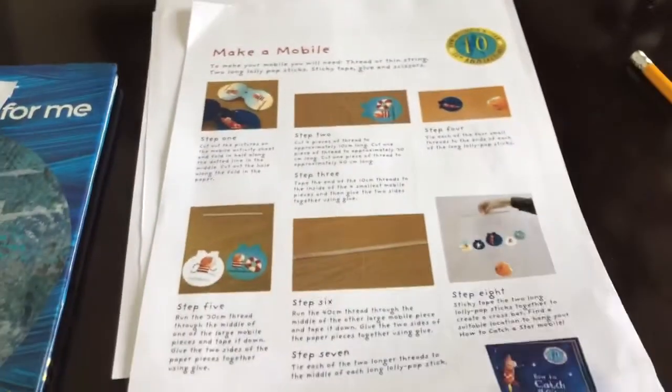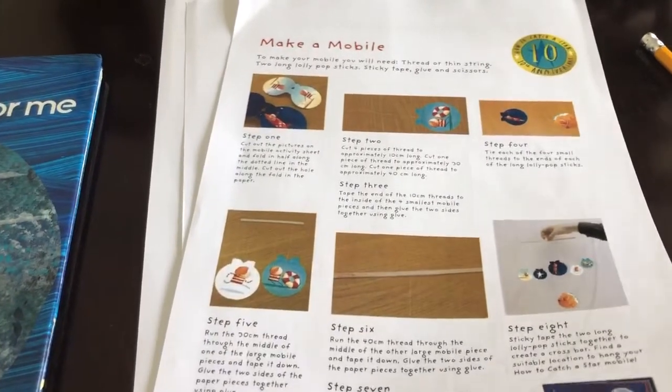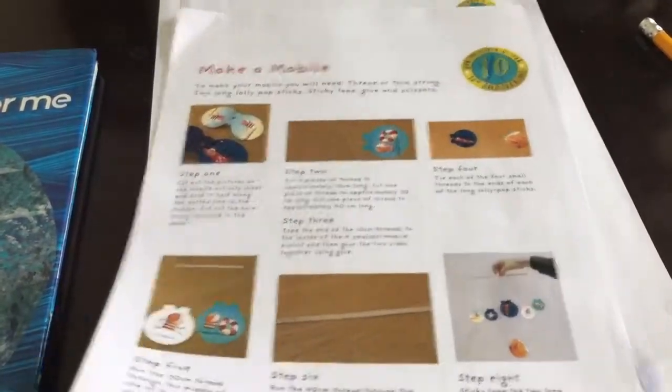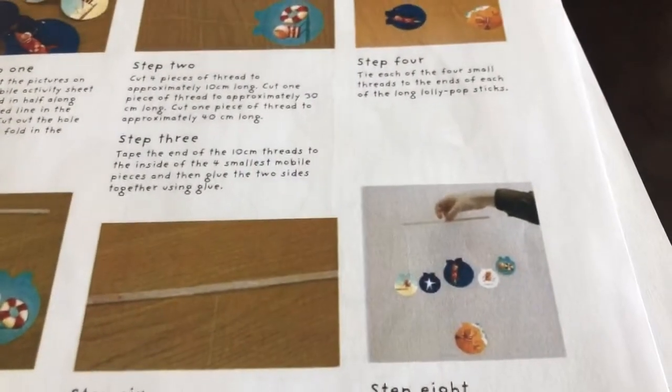Now, I just put this 'make a mobile' in because we had a lot of activities last week and I thought there were maybe too many, so I put this one in because it's this week's book and it's a really sweet one. If you get a chance to make a mobile, do take a photograph of it and send it to me — I would love to see it!